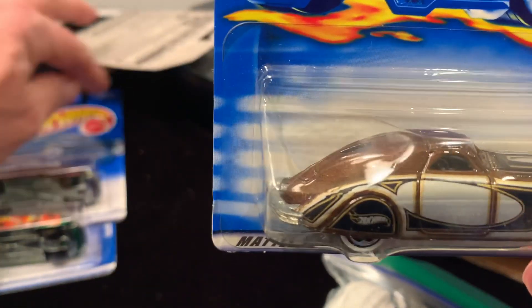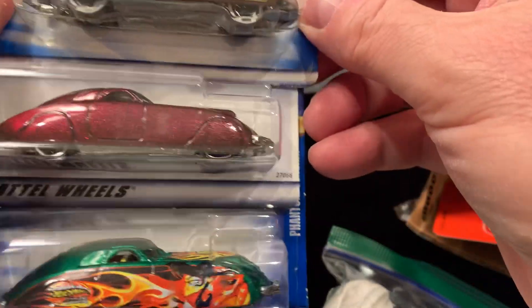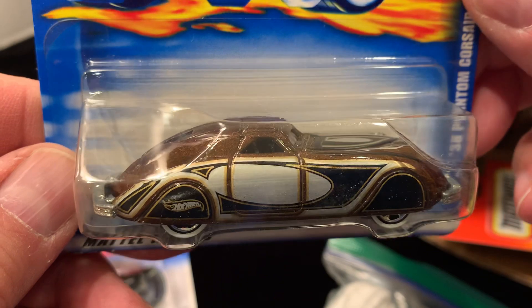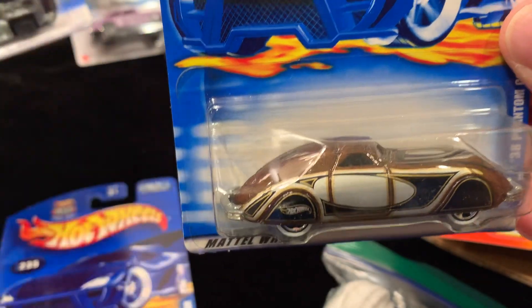These are some beautiful cars. Unbelievable — white walls. I'm not sure if this is a special one, but it is gorgeous. Collector number 205.